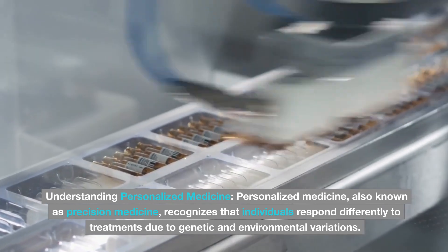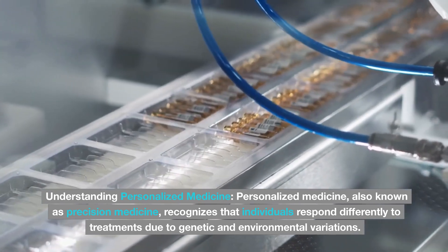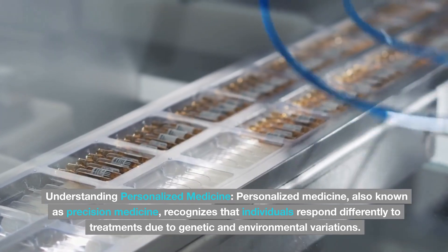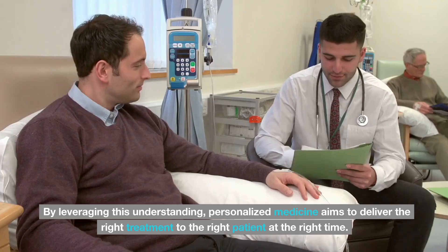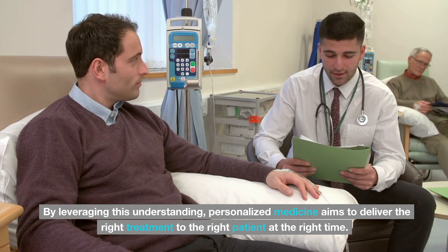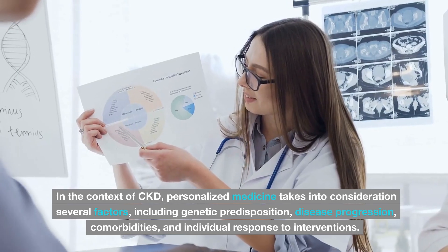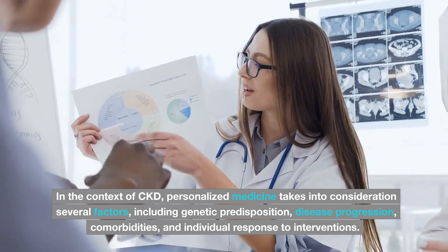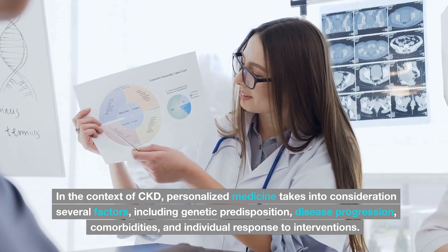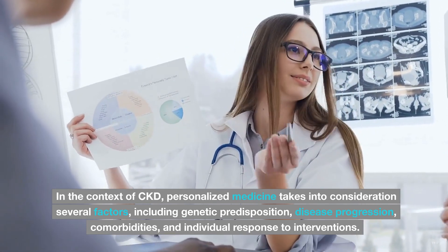Understanding personalized medicine. Personalized medicine, also known as precision medicine, recognizes that individuals respond differently to treatments due to genetic and environmental variations. By leveraging this understanding, personalized medicine aims to deliver the right treatment to the right patient at the right time. In the context of CKD, personalized medicine takes into consideration several factors, including genetic predisposition, disease progression, comorbidities, and individual response to interventions.